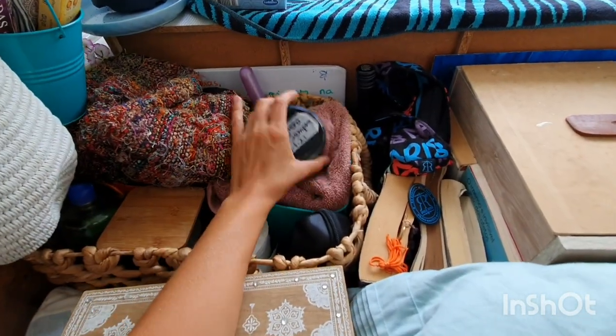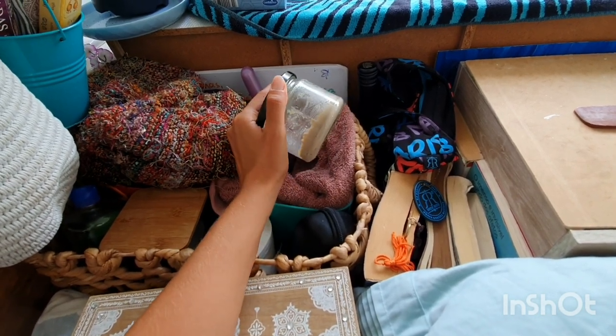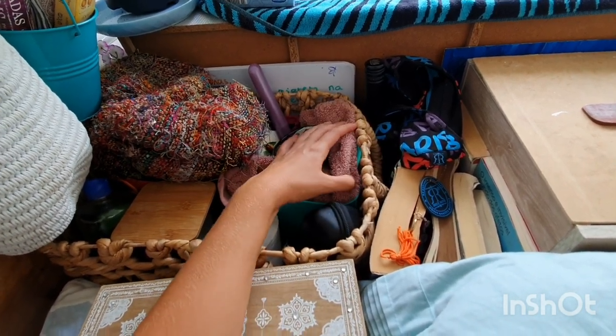Bathroom stuff — my toothpaste, which I also make myself. It's very easy to brush my teeth because it's all natural, so I don't need much water to rinse like with normal toothpaste, and it doesn't harm the environment. So I can spit wherever I am — I don't need to be at a proper sink. Makes all the difference, guys.